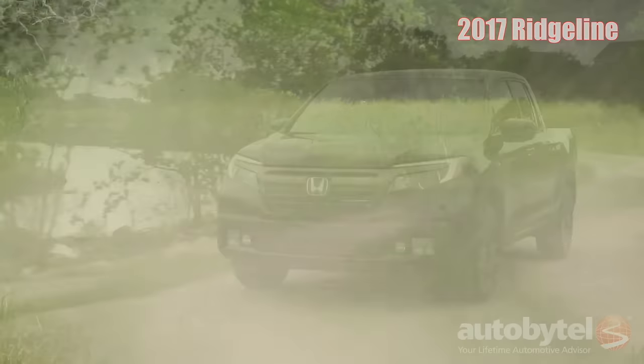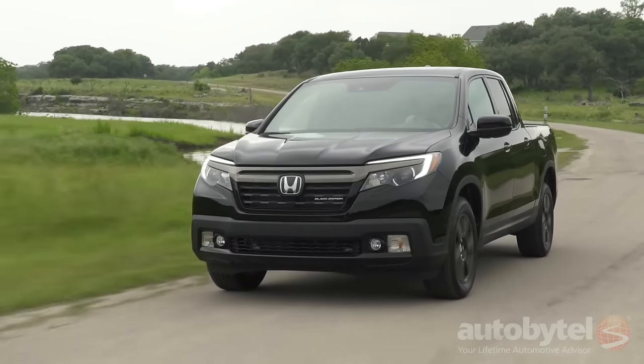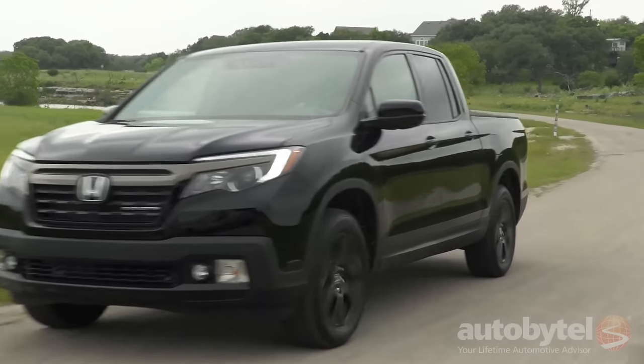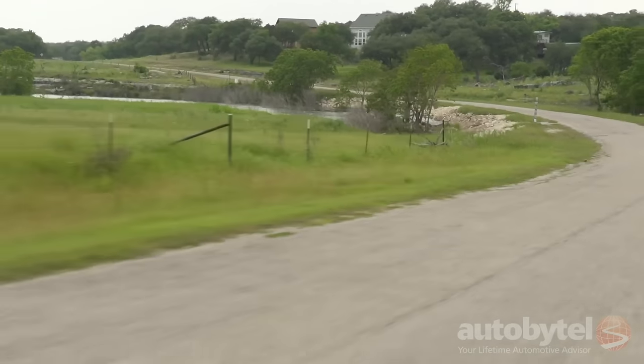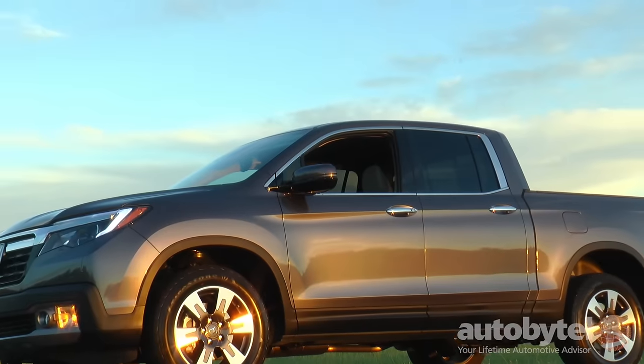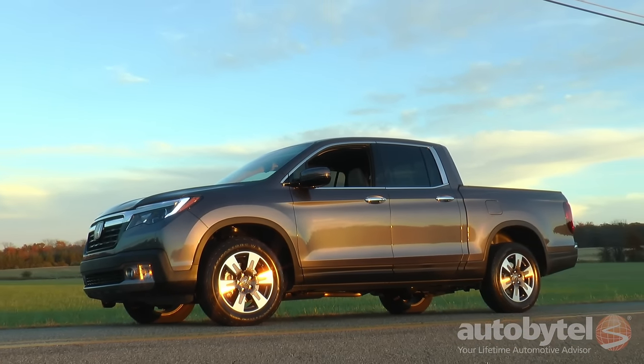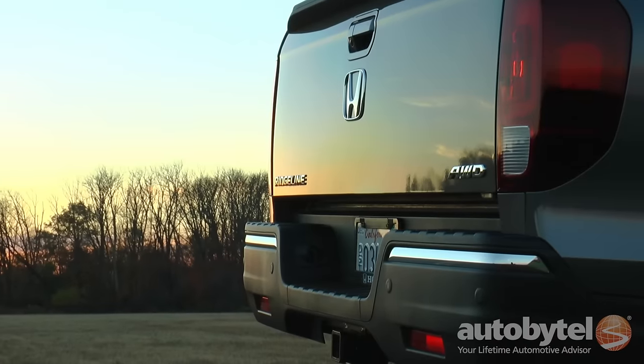The Ridgeline is offered in seven trim levels: RT, RTS, Sport, RTL, RTLT, RTLE, and the Black Edition. The Ridgeline is available in front-wheel and all-wheel drive. We tested an all-wheel drive Ridgeline RTL-E in lunar silver metallic with a gray leather interior.